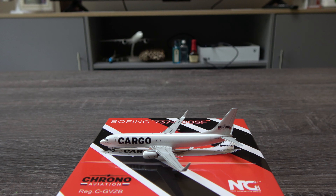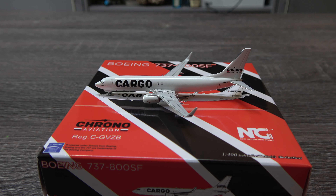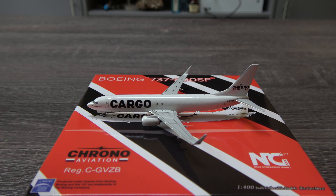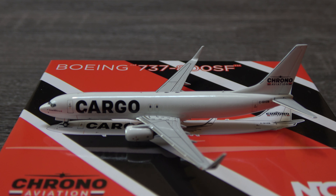This is probably going to be a very quick one. The box, honestly, is more entertaining to look at than the actual aircraft itself. There is not a whole lot going on — it's a very basic paint job.